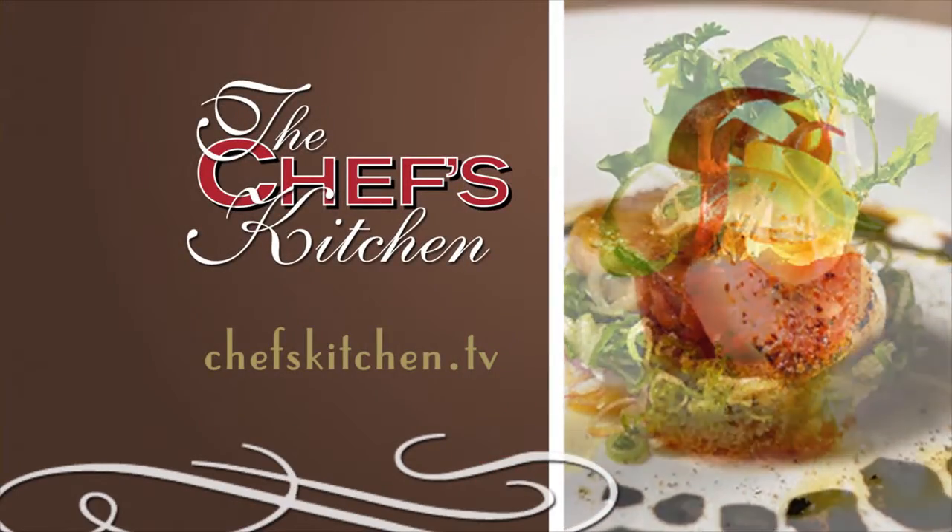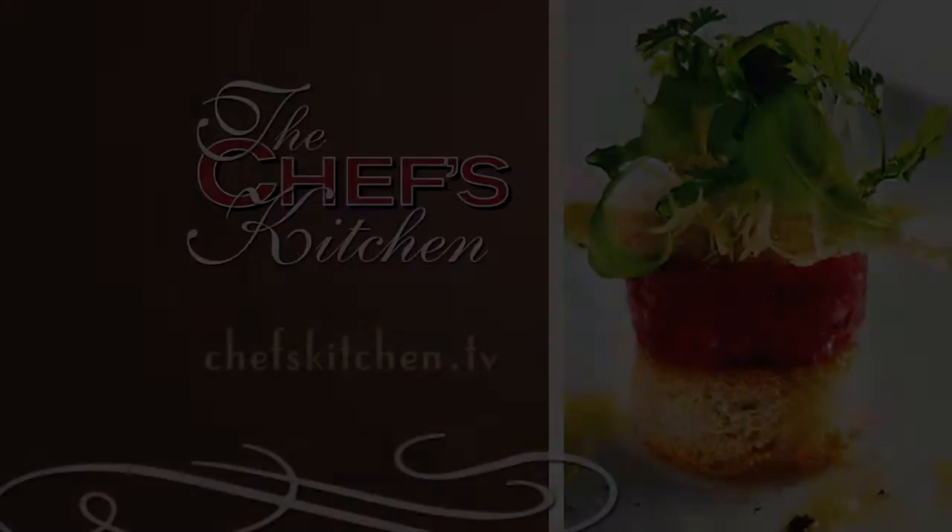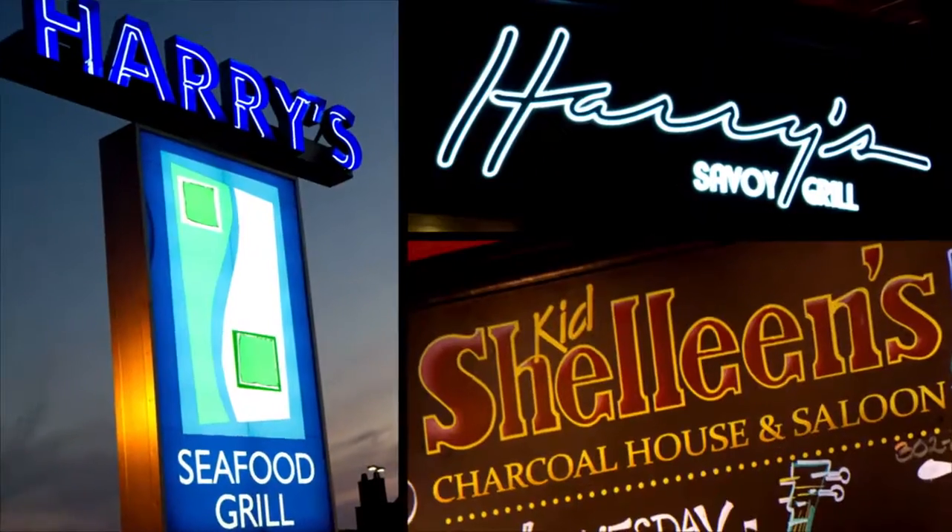To see today's recipe and all of the recipes featured on The Chef's Kitchen, log on to chefskitchen.tv. Be a groupie — a Harry's Hospitality Groupie, where there's food for every mood.